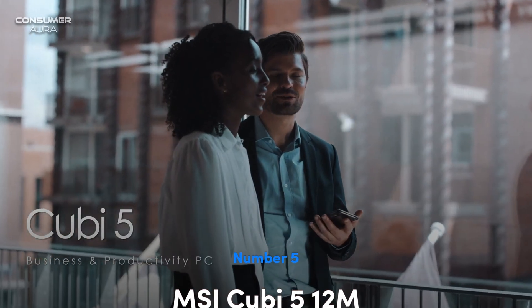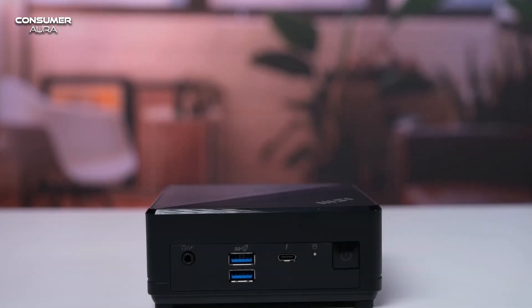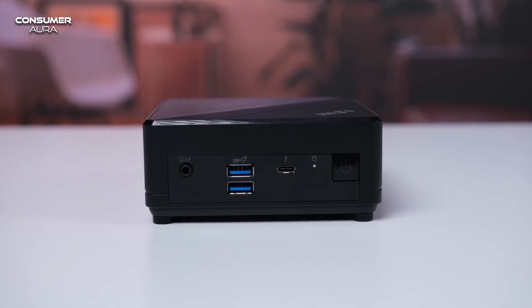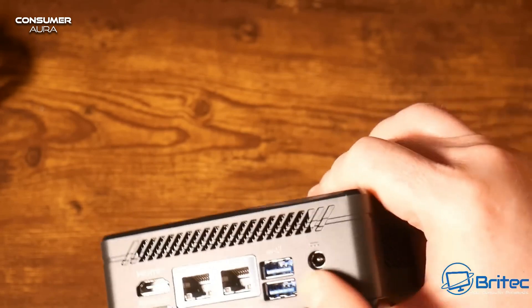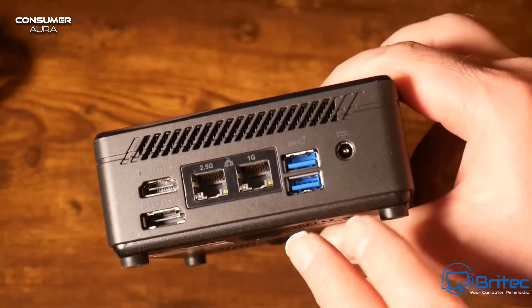The MSI QX5 12MM is one of the models that stands out for its supporting hardware. It has features such as Bluetooth 5.2, Wi-Fi 6E, and Thunderbolt 4. It provides easy use thanks to its advantages such as its compact design and silent operation feature.